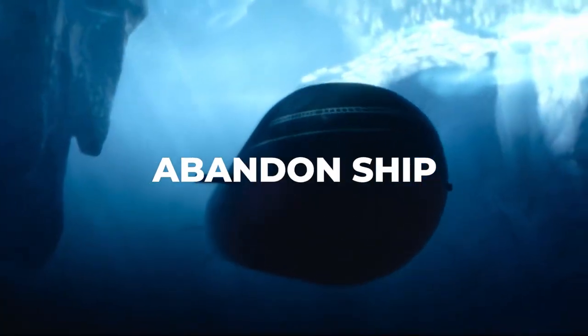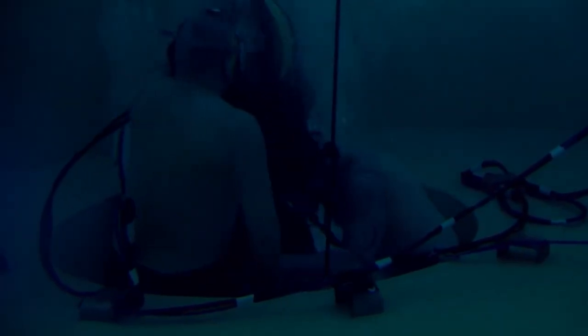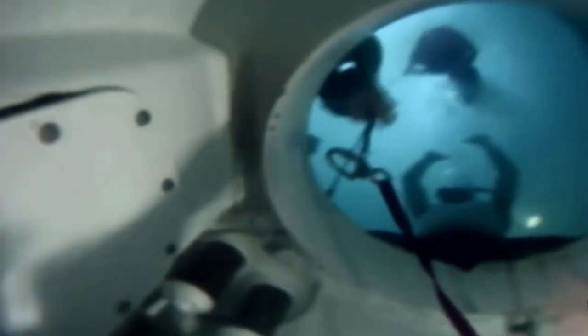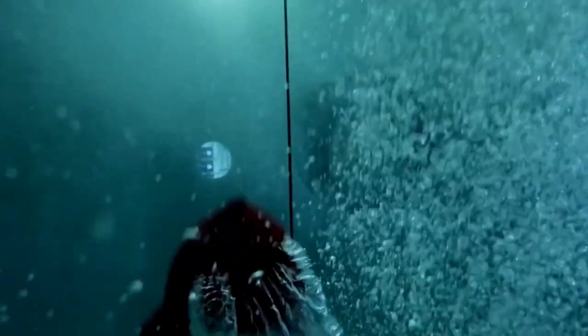Abandon ship: In the event of a serious emergency that requires the crew to abandon the sub, the crew is trained to use a range of procedures to evacuate the vessel safely. These procedures may include the use of escape hatches, inflatable life rafts, and other safety equipment.